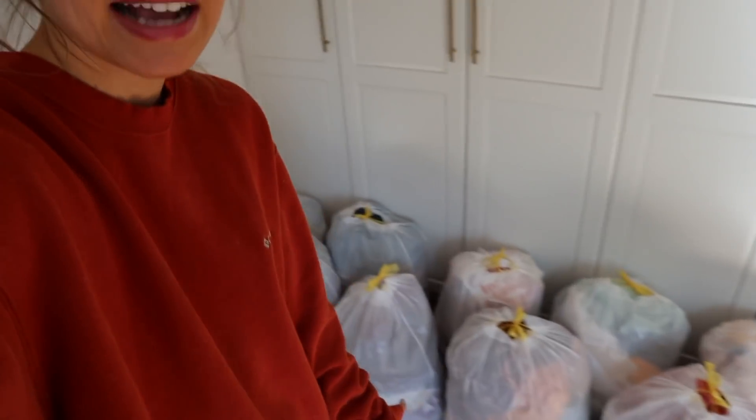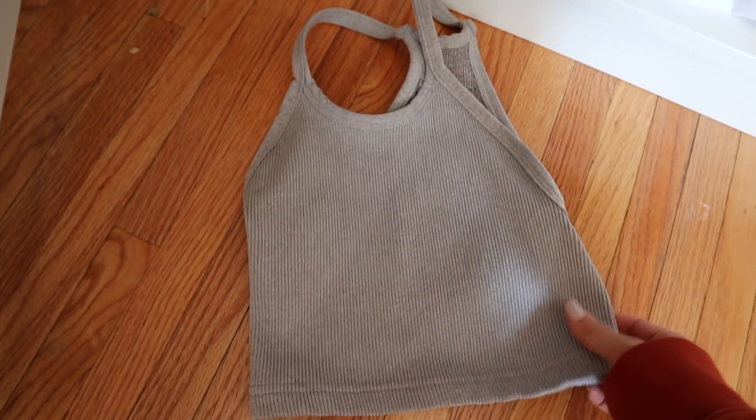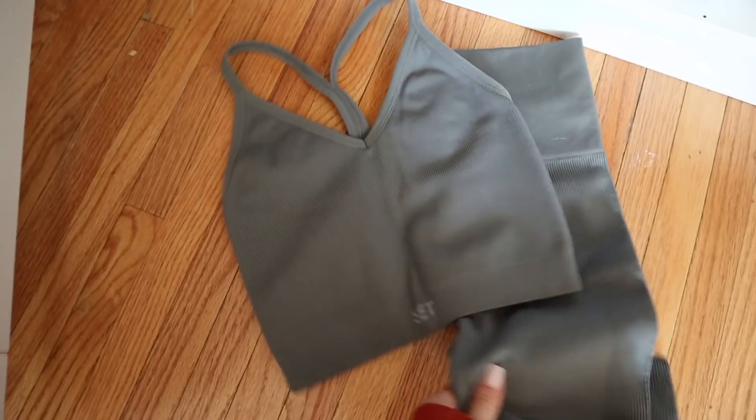I still have all these bags of clothes from my decluttering video. These are my favorite tops to wear at the gym — they're from Free People and they're really nice because you don't have to wear a bra with them. They're cute little tank tops and I have them in so many different colors, but today I got a new set that I think I'm going to wear because it looks really comfy and cozy.